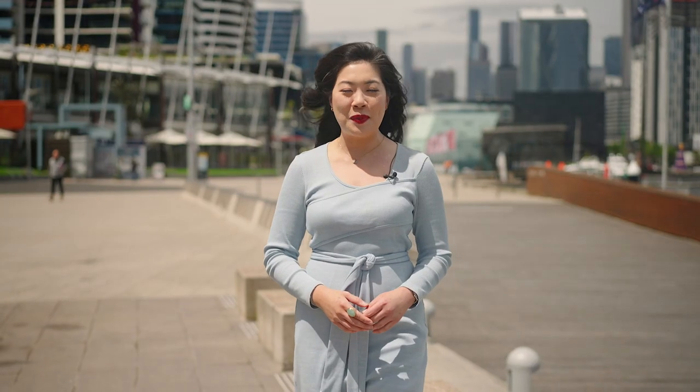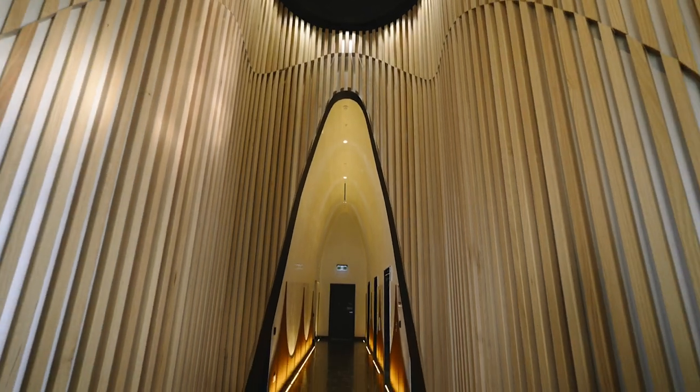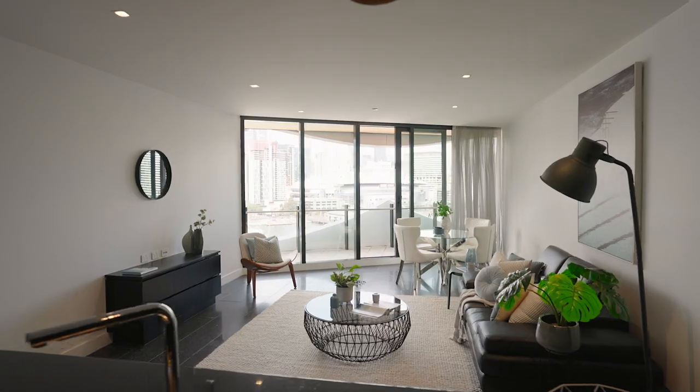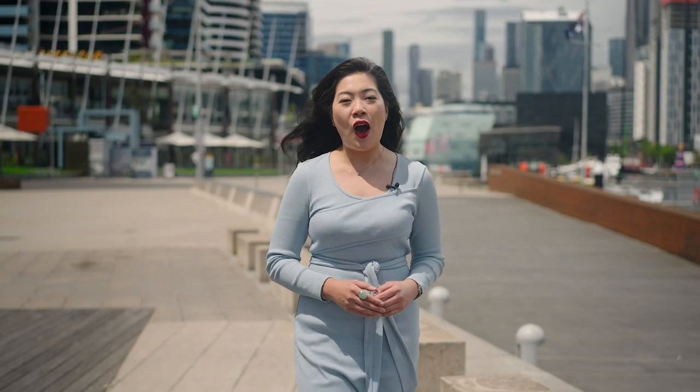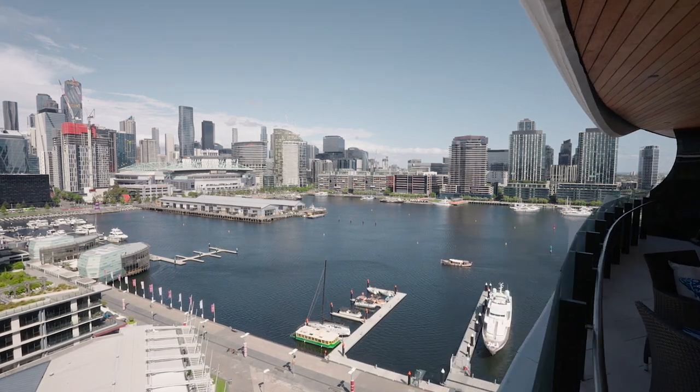Hi, I'm Lynne Lum from Lucas Real Estate. Today I'm going to show you through an uber stylish home in the exclusive Bankier Tower. This two-bedroom, two-bathroom apartment spans approximately 113 square meters, offering a luxurious living experience with panoramic views of Victoria Harbour and Melbourne CBD. Welcome to 1305 at 2 Glanty Place, Docklands. Let's head over and check it out.